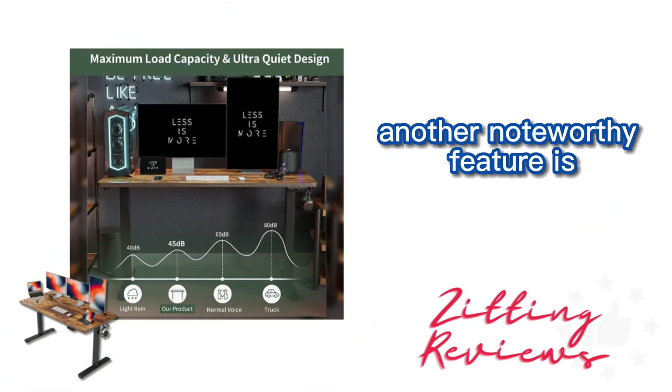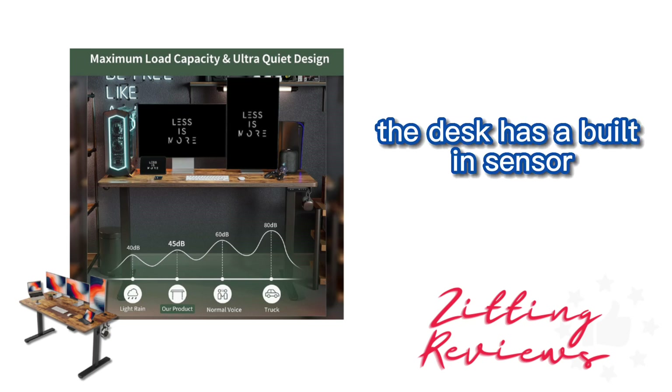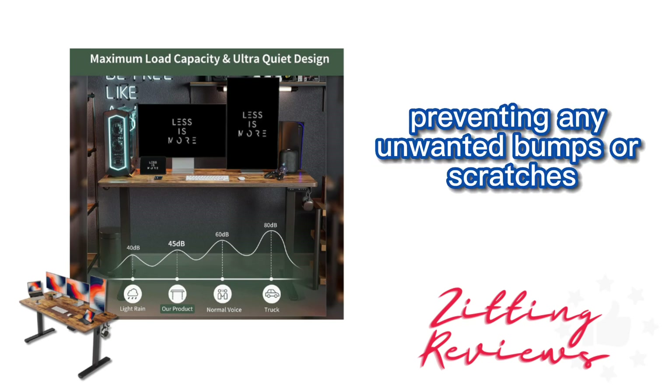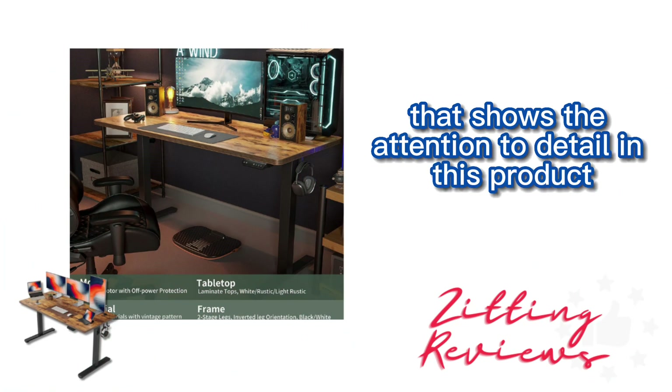Another noteworthy feature is the anti-collision technology. The desk has a built-in sensor that detects obstacles in its path, preventing any unwanted bumps or scratches. It's a thoughtful addition that shows the attention to detail in this product.